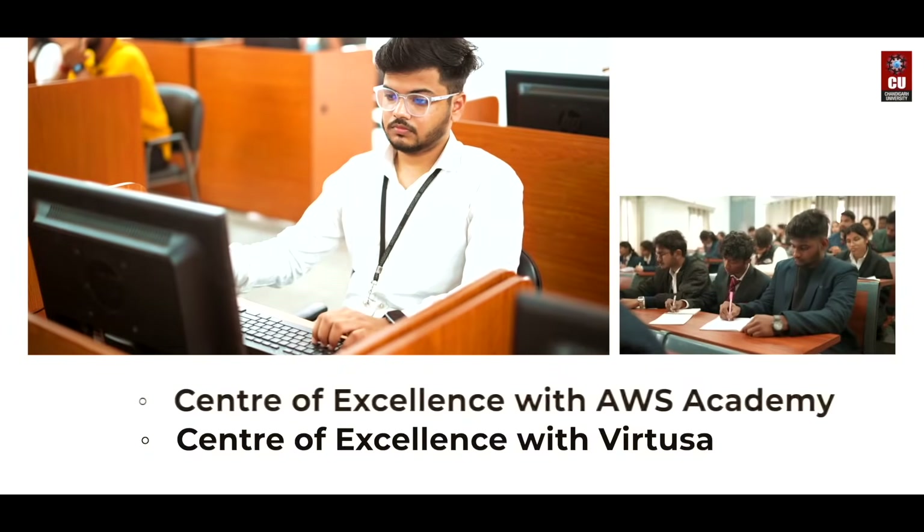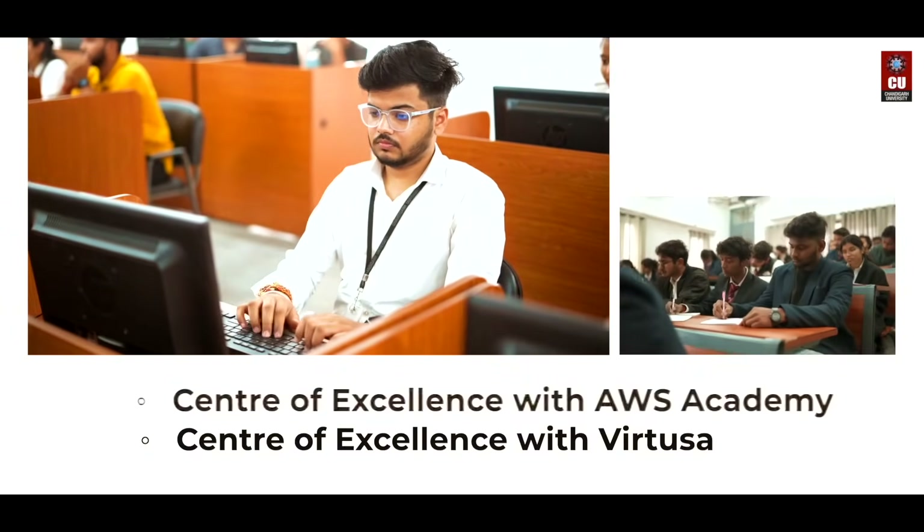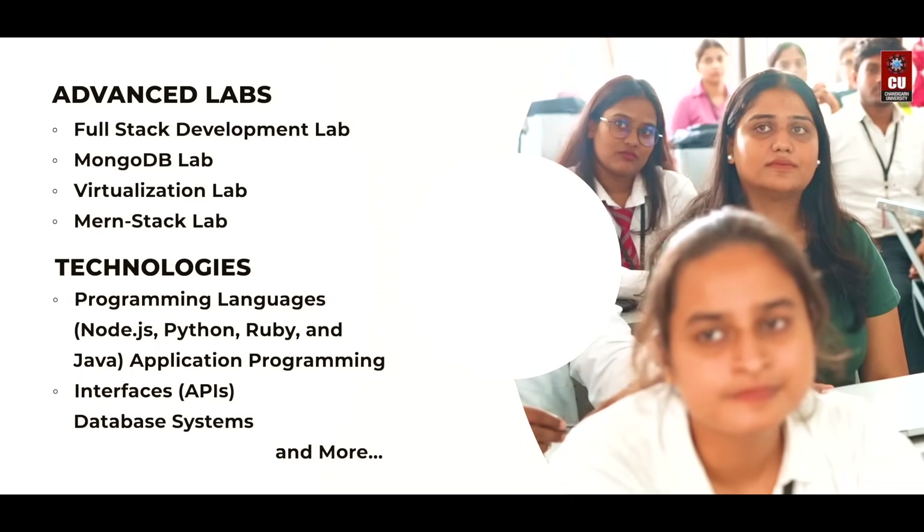Engage in research projects at our dedicated centers of excellence powered by AWS Academy and Virtusa. Train in advanced labs, mastering the latest full-stack technologies.